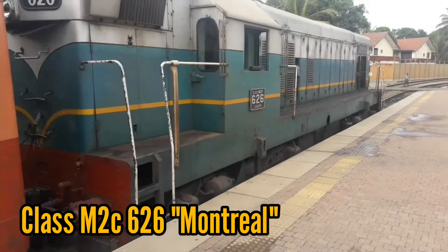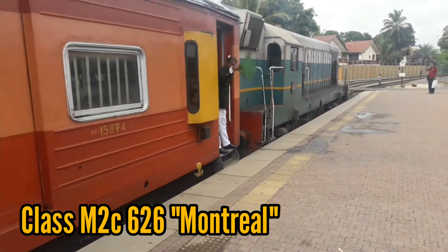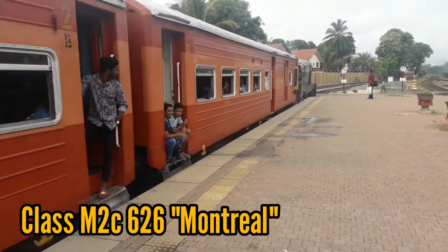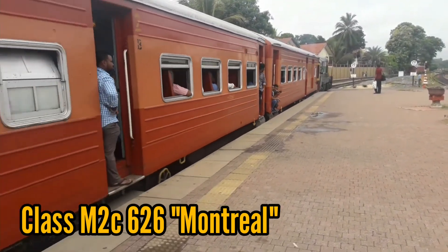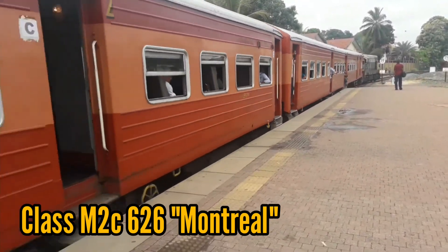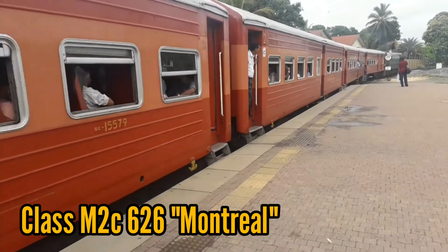Unfortunately, these engines have been removed from the upcountry due to many reasons. Watch my previous video about this — the link is on the upper right-hand corner of the screen. Watch part 1 of this video to know about the subclasses and the engines that come under them.